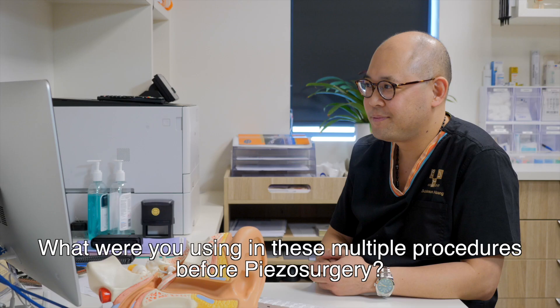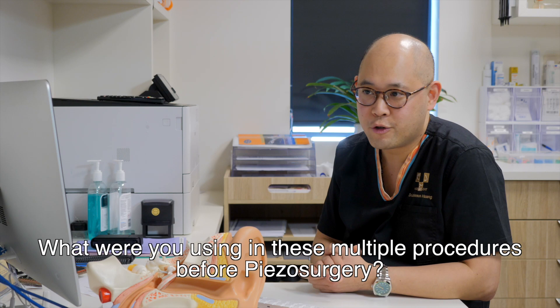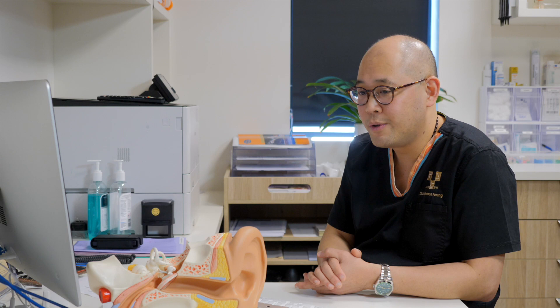What were you using in these multiple procedures before piezo surgery? For lateral temporal bone, it would be the traditional drill. For maxillectomy and mandiblectomy, we traditionally used an oscillating saw or osteotomes. For stapedectomies, we traditionally used the curette, which again, even though we can be careful, the chorda tympani can be damaged. With endoscopic ear surgery, we would have to convert to a microscope to drill with a traditional drill or to drill endoscopically, but that takes a long time, creates a lot of bone dust, and is quite slow in terms of changing equipment and irrigating the field.